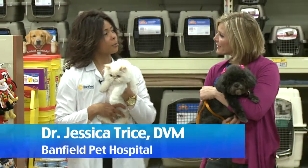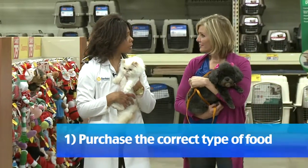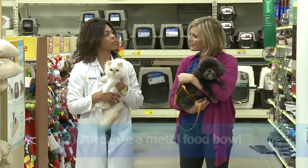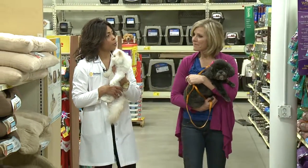You definitely want to consider the appropriate food for your pet. Go ahead and talk to your veterinarian as far as the best kind of food that you can get them. The other thing is their food bowls. You want to make sure you have the metal food bowls for them. Be careful of the ceramic type bowls and also any kind of plastic bowls. Definitely make sure the metal bowls are important for them.